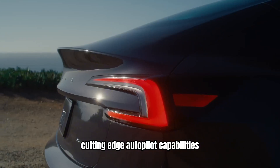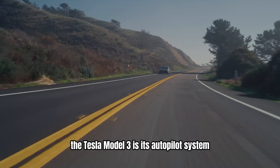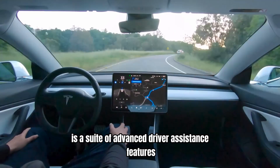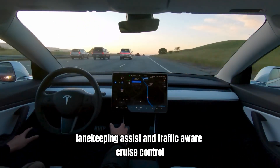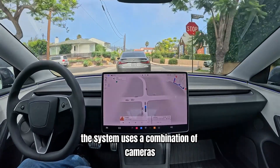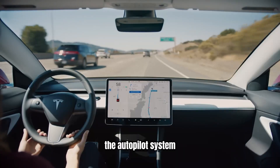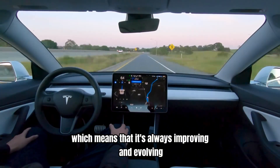Cutting-edge autopilot capabilities. One of the most talked-about features of the Tesla Model 3 is its autopilot system, which represents a significant leap forward in autonomous driving technology. Tesla's autopilot is a suite of advanced driver assistance features that includes adaptive cruise control, lane-keeping assist, and traffic-aware cruise control. The system uses a combination of cameras, radar, and ultrasonic sensors to provide a semi-autonomous driving experience. The autopilot system continually receives over-the-air updates, which means it's always improving and evolving.